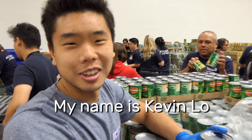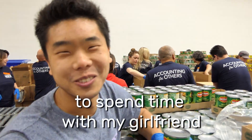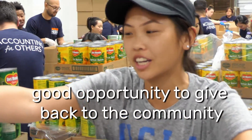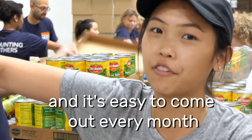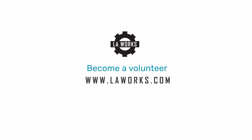My name is Kevin Lowe and I'm doing vegetables. I honestly come here to spend time with my girlfriend. I feel like this is a good opportunity to give back to the community. This is something fun to do with everybody and it's easy to come out every month. I'm excited — let's get started!